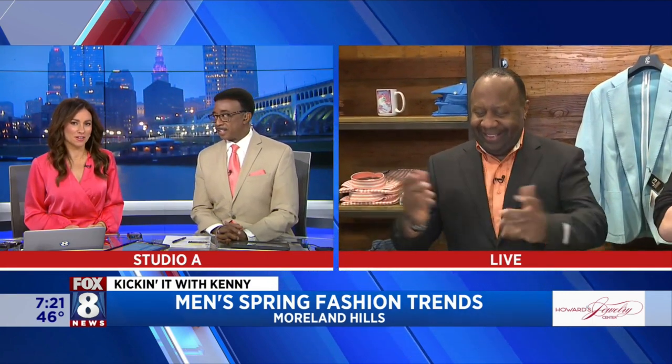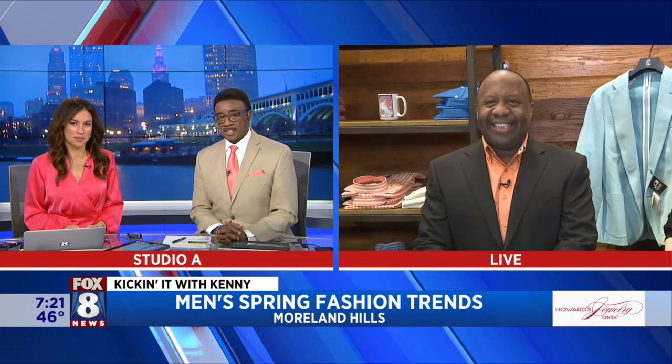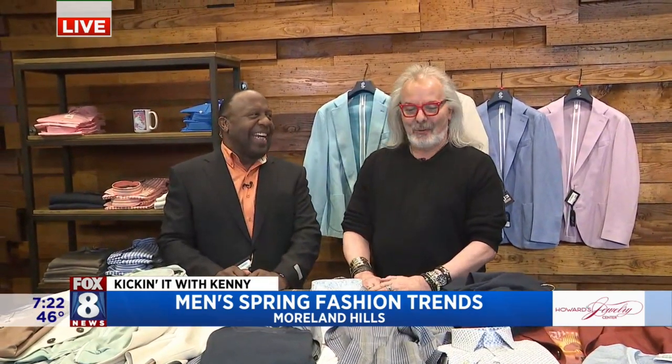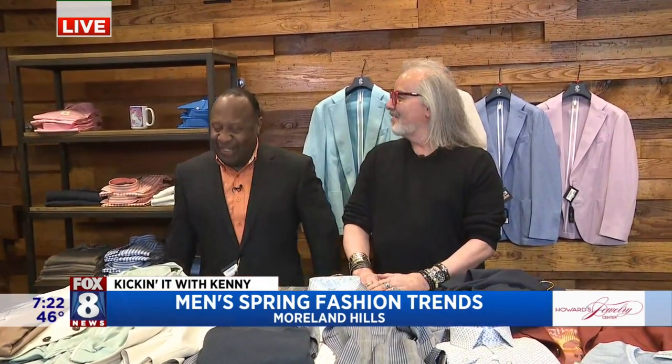Now looking good there, buddy. Out of that Kenny shirt and into a sweet suit — and you're matching us with the coral, it looks like almost. When you have the store as your closet, Jack will find something for you. Wayne looks good. He's on trend, on target. It might be a little early for spring colorations, but he's ready. He's bringing it. I'm digging it.